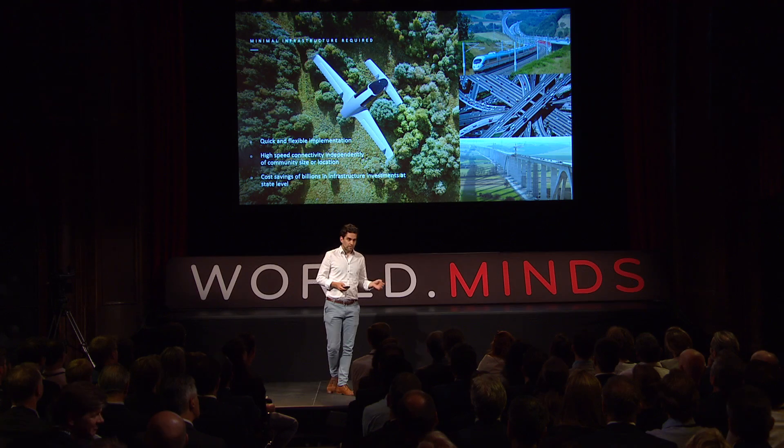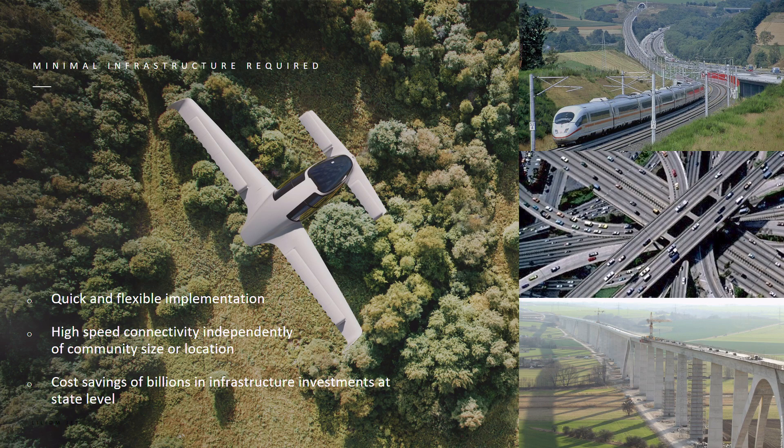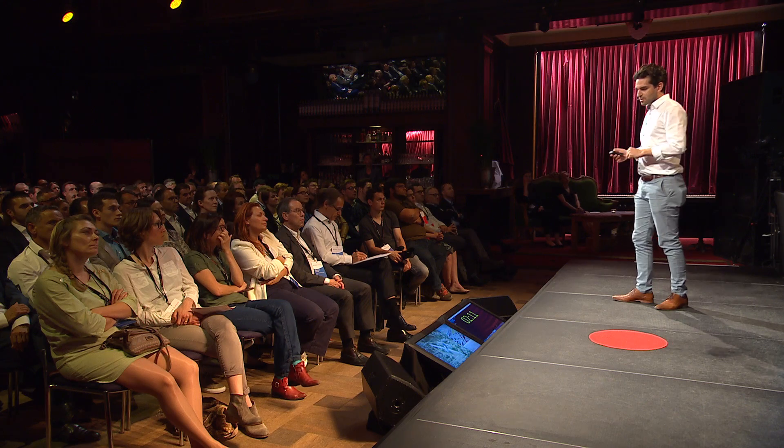It's also about cost and infrastructure. High-speed infrastructure today requires massive ground tracks. Our system has no noise on the ground, no emission, and no track in nature. Because of this, we can for the first time in history give the same speed of connectivity to any place in the country, regardless of the size of the community, because we only build the endpoints of the connection, not the track in between.